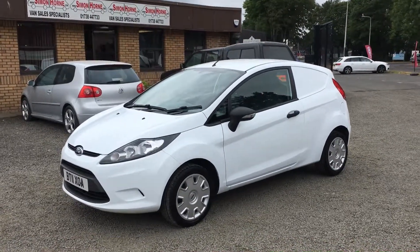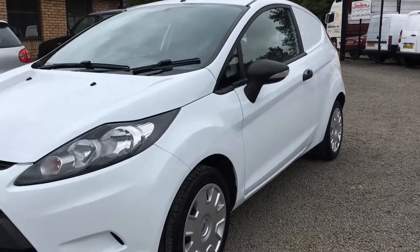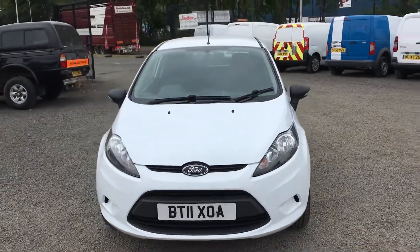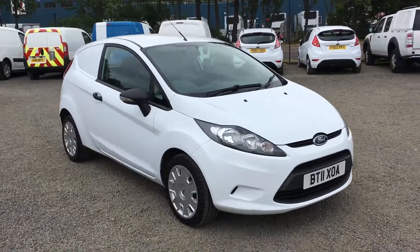Hi, I'm Jack from Simon Horne Van Sales. This is a 2011 Ford Fiesta van that we currently have in stock. Hopefully as I pan around the van in this video you'll be able to see that it's in first-class condition with no dents or scratches.